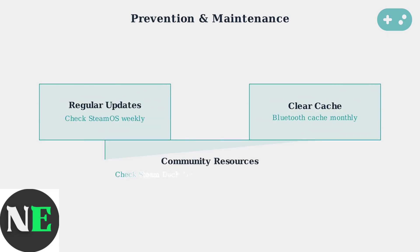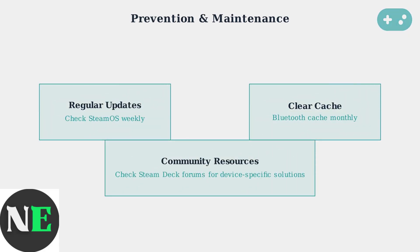Here are essential prevention and maintenance tips: keep your SteamOS updated weekly, clear Bluetooth cache monthly, and always check community forums for device-specific solutions. These simple steps prevent most peripheral issues.